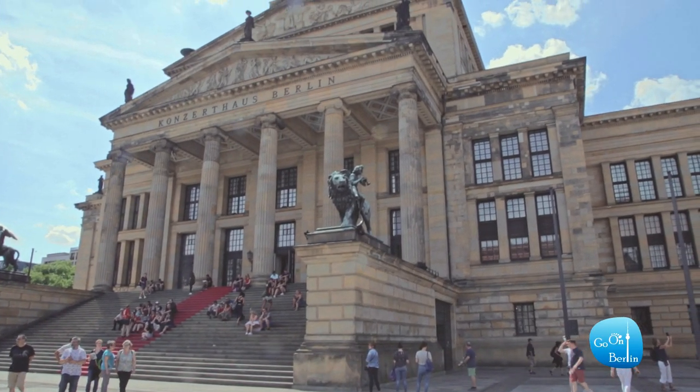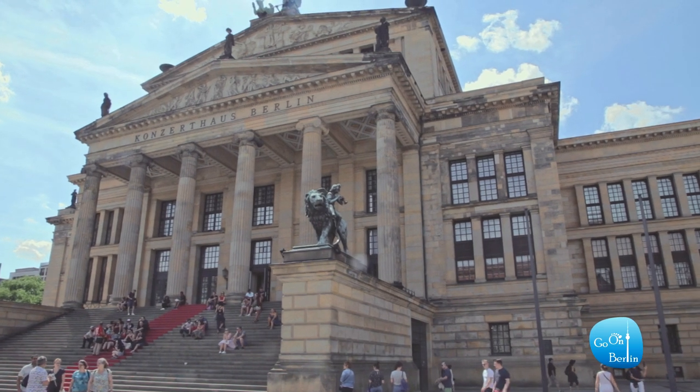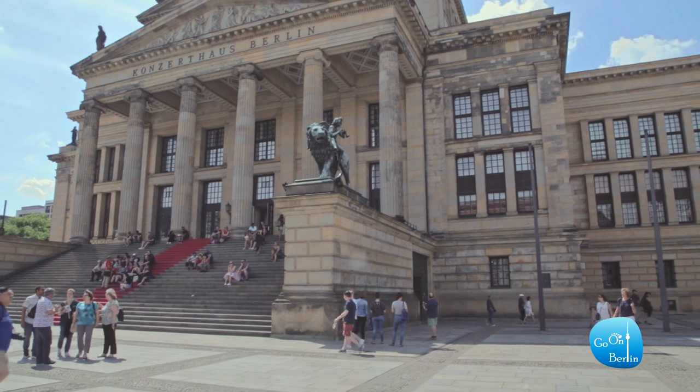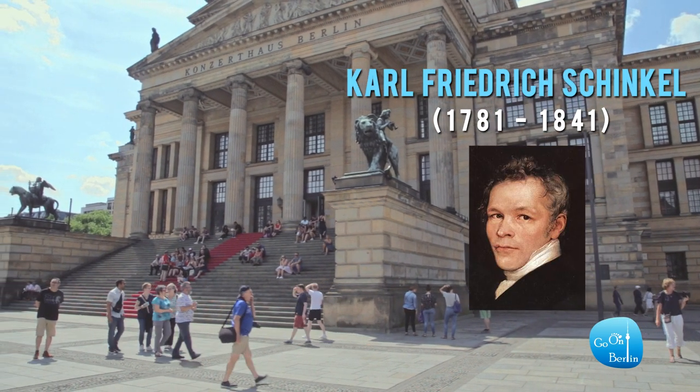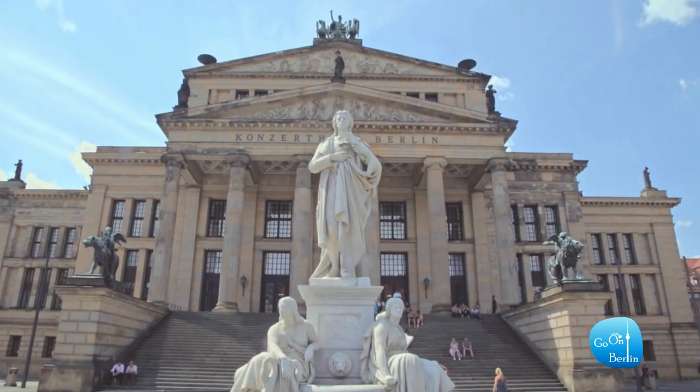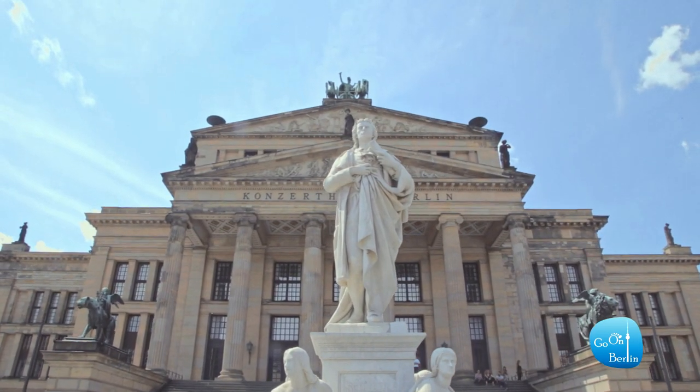The beautiful Konzerthaus Berlin in the middle of the square is the most recent building here. It was built by the famous Prussian architect Karl Friedrich Schinkel in 1821. Today it is home to the Konzerthaus Orchestra of Berlin.